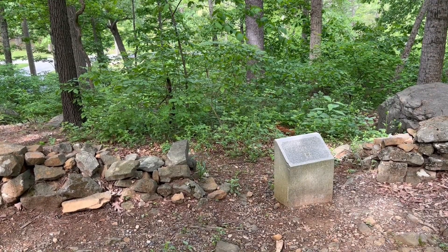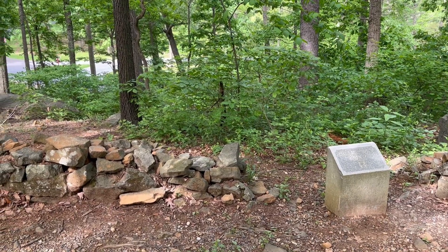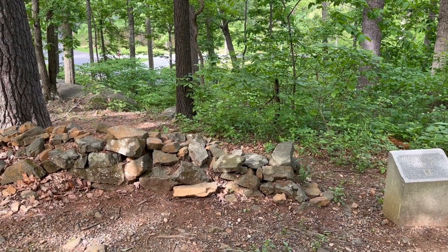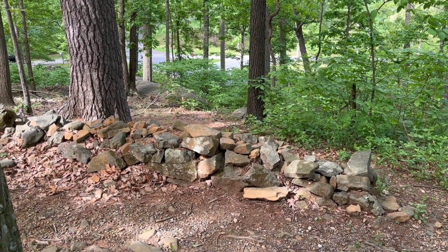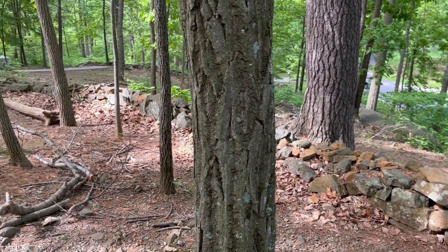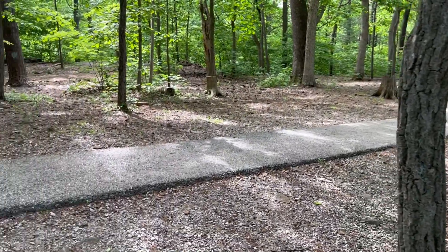This marker on Little Round Top identifies the site where the far right flank of the 20th Maine Infantry Regiment was located on July 2nd, 1863. Looking ahead, you can see down into the valley or swale between Little Round Top and Big Round Top, through which the Alabamians and a few Texans were funneled in their attempt to get around to the regiment's left flank, turn that flank, and hopefully roll up the Union left flank here at Gettysburg.